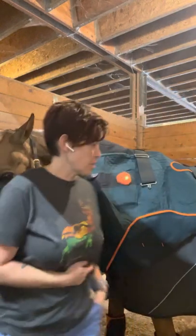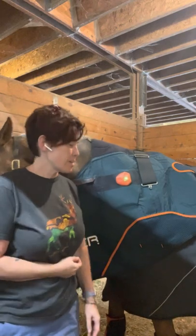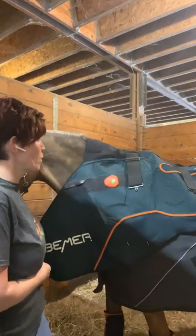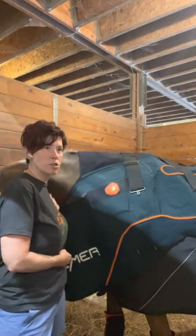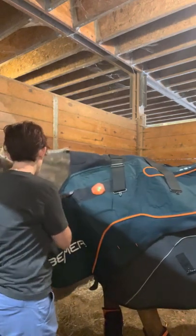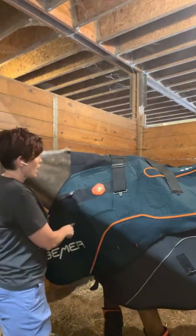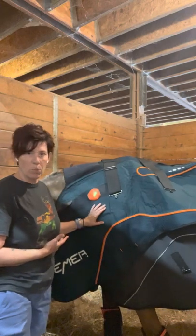He is a 17-year-old Morgan and we are actually doing the Beamer blanket a little bit differently today. I just had images done of him last week and we found that he has arthritis in his neck, particularly in the vertebra closer to the base of his neck. My dad recommended the Beamer product — he thinks it's an excellent product.